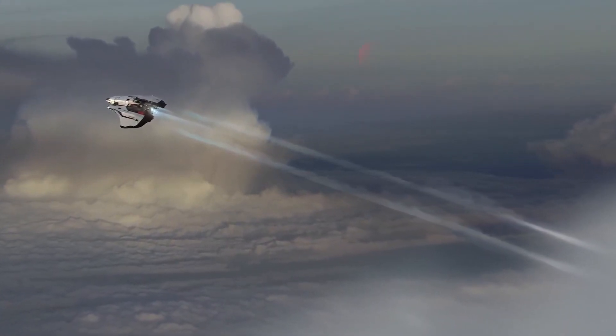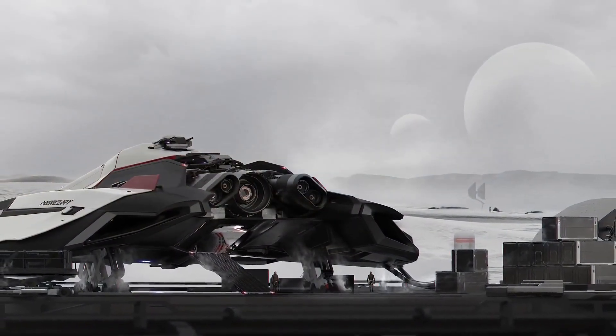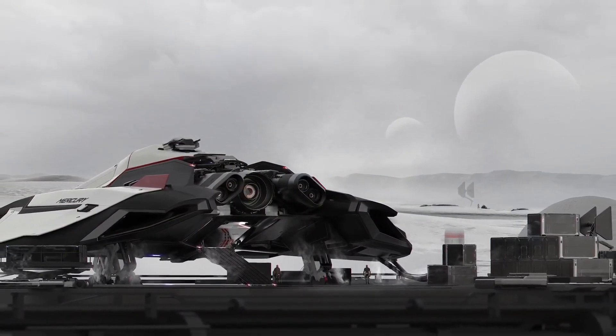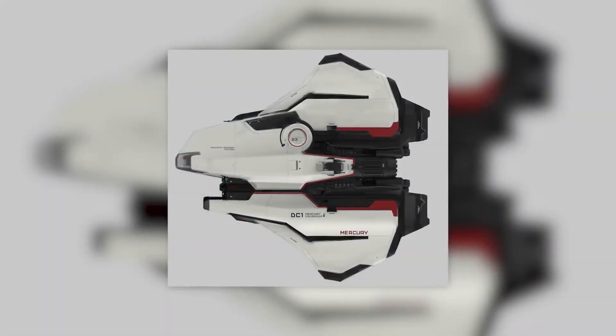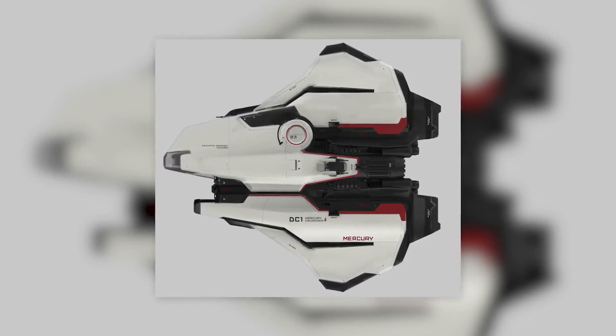Eliminating the need to have different ships for different types of delivery jobs. With a length of around 40 meters and a maximum crew of 3, the Mercury is indeed a bigger vessel than other dedicated runners, but not so big that you'd prefer something smaller.